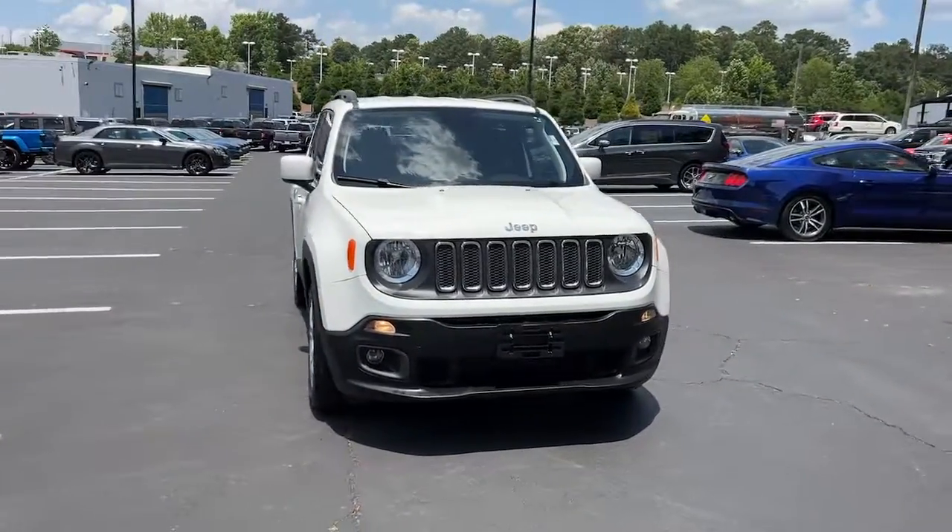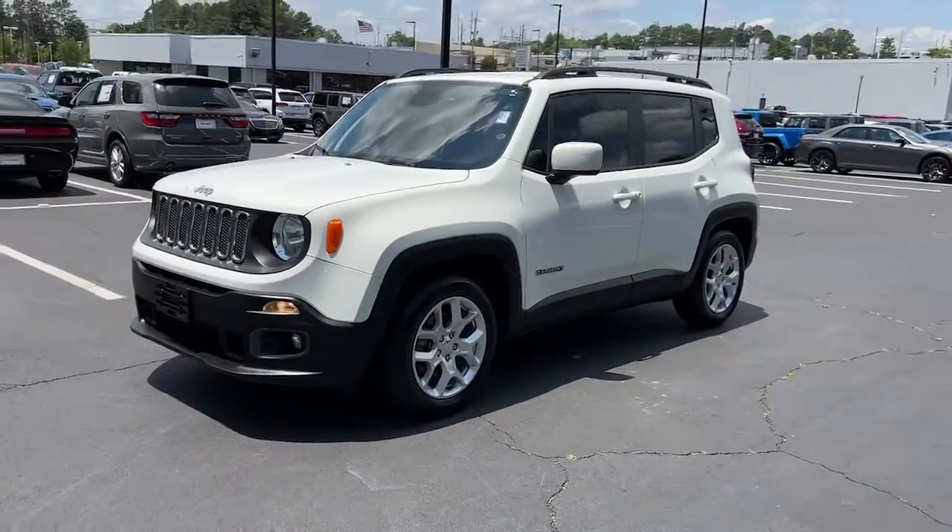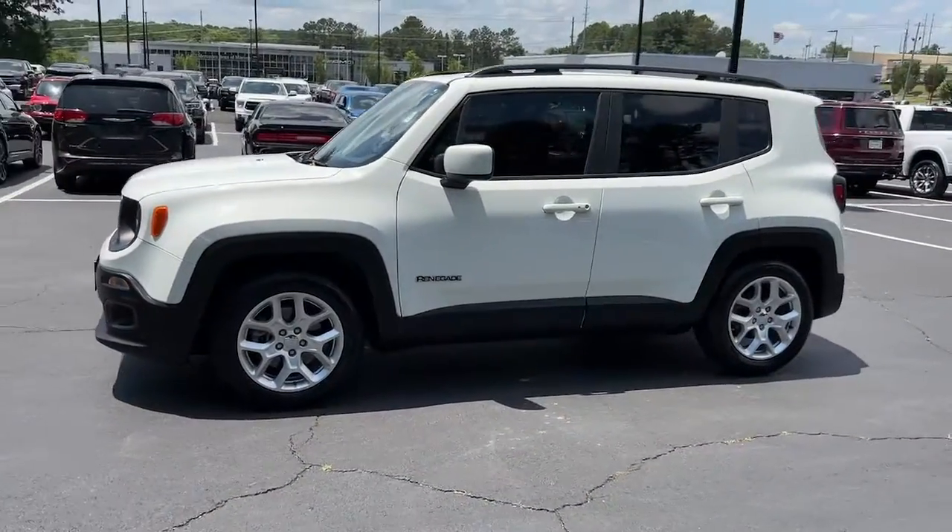Enjoy the view of this 2018 Jeep Renegade. This vehicle is an outstanding buy with fewer than 30,000 miles on the odometer.